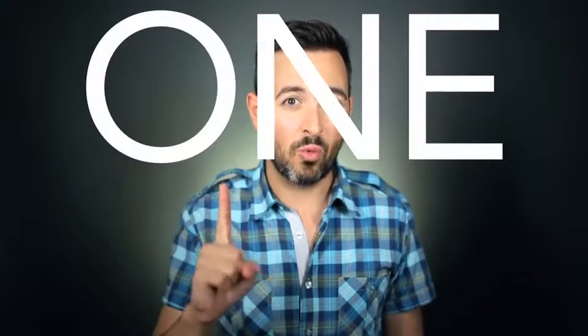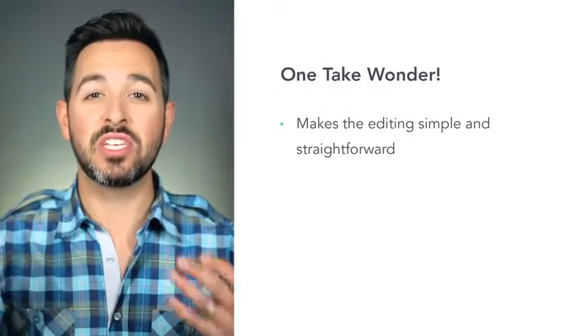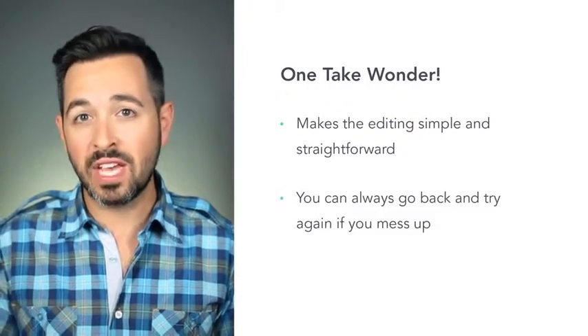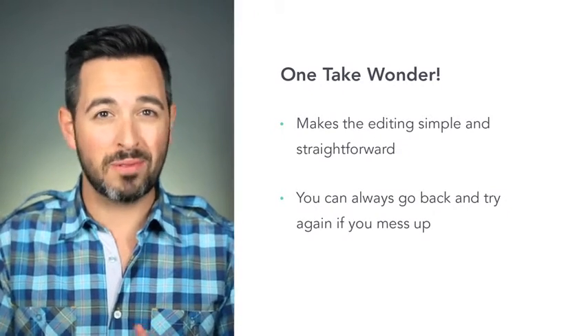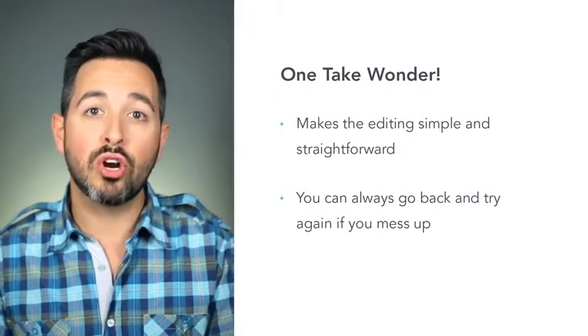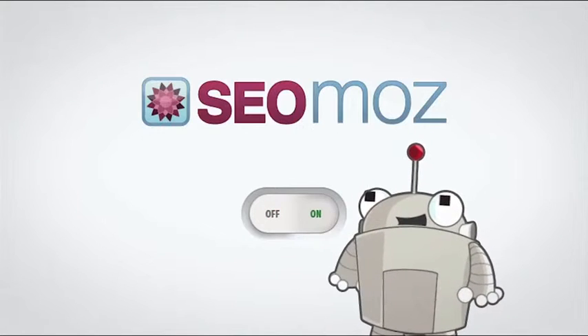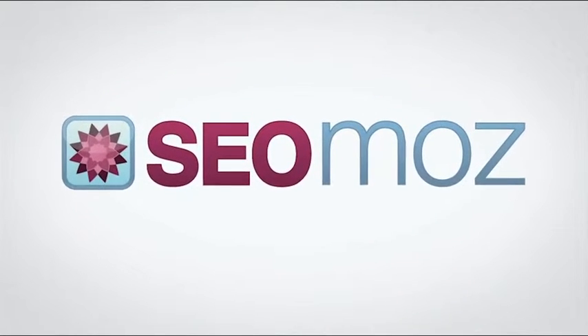Here's the dark secret of Whiteboard Friday: we film it all in one take. This means that editing is super simple. We just roll with most of the mistakes. And of course you have the safety net that if you screw it up really big time, you can just start over and film it again. We take the video, put a bumper at the beginning and at the end, upload it to Wistia and we're done.